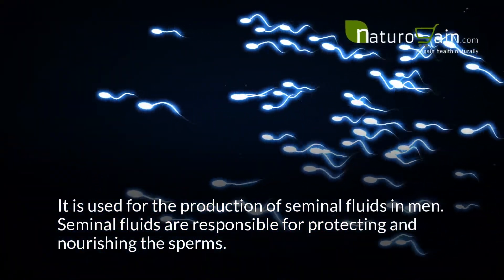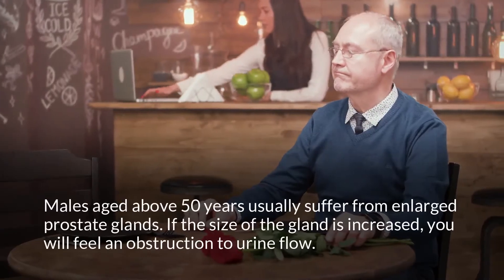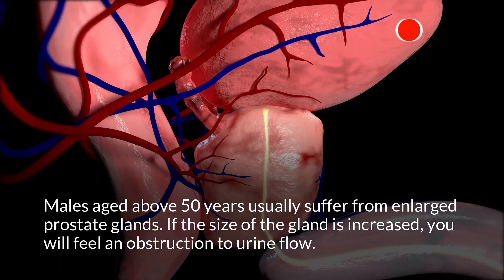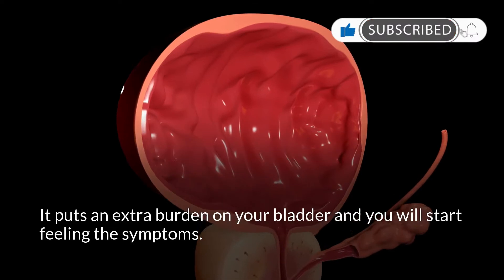Seminal fluids are responsible for protecting and nourishing the sperms. Males aged above 50 years usually suffer from enlarged prostate glands. If the size of the gland is increased, you will feel an obstruction to urine flow. It puts an extra burden on your bladder and you will start feeling the symptoms.